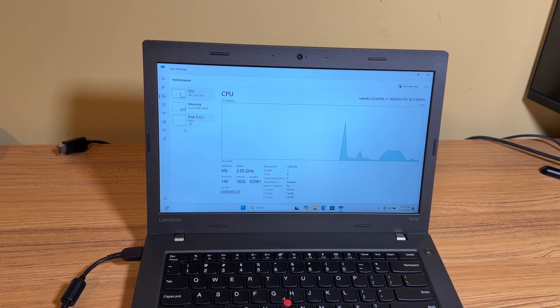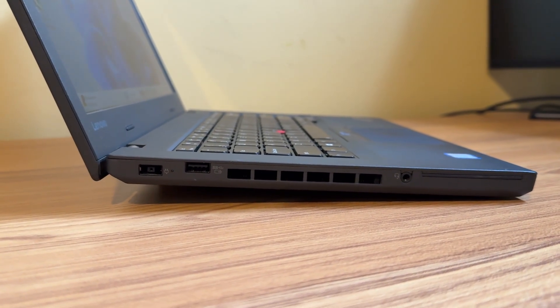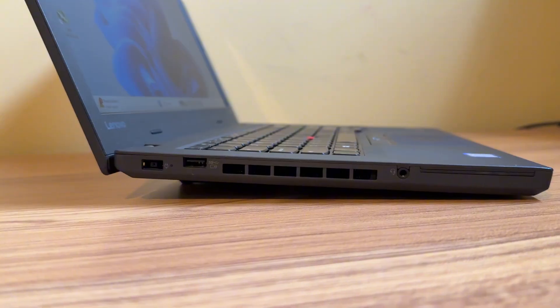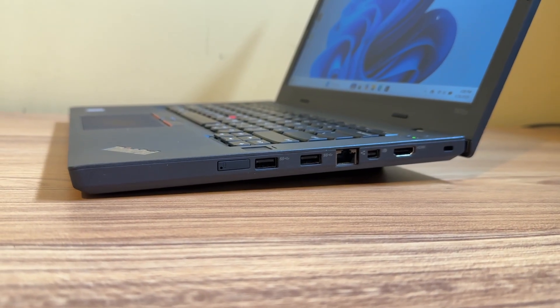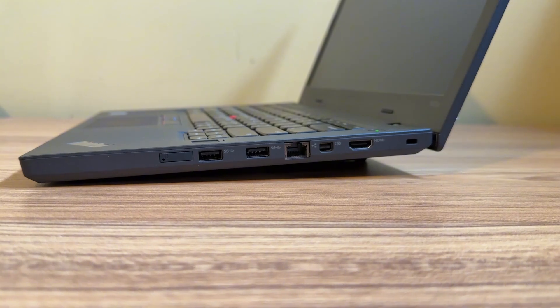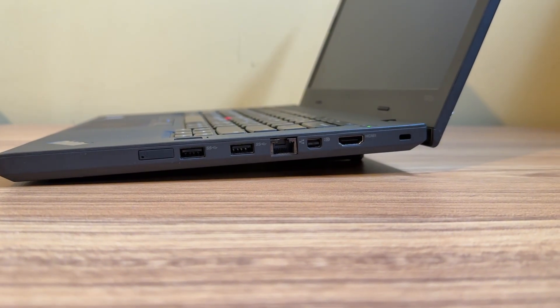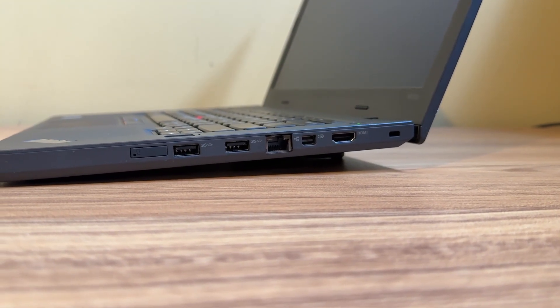The only thing I wish I had was dual-channel RAM. I want to try some light gaming on this, and I feel like you need dual channel and 16 gigs of RAM, so I will be adding an additional 8 gigs. As for the ports: on the left side there's a power connector, one USB 3.0 port, and a headphone jack. On the right side there's a micro SIM card slot, two USB 3.0 ports, an Ethernet port, a Mini DisplayPort, and an HDMI port. Unfortunately, no Thunderbolt 3 on this model, even though the regular T470 non-P version does have it.